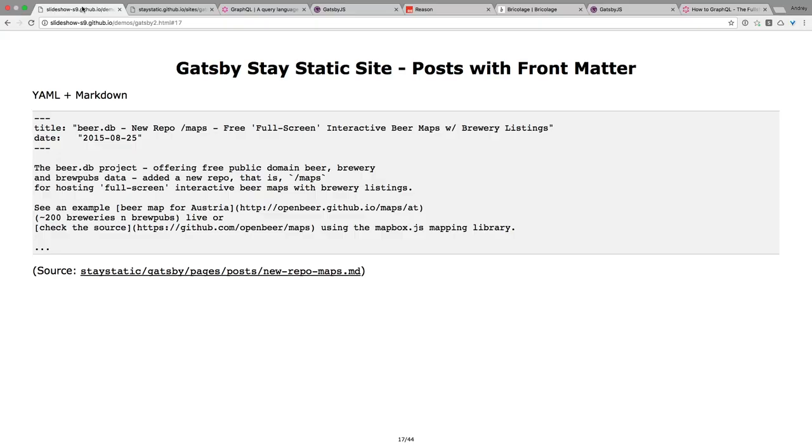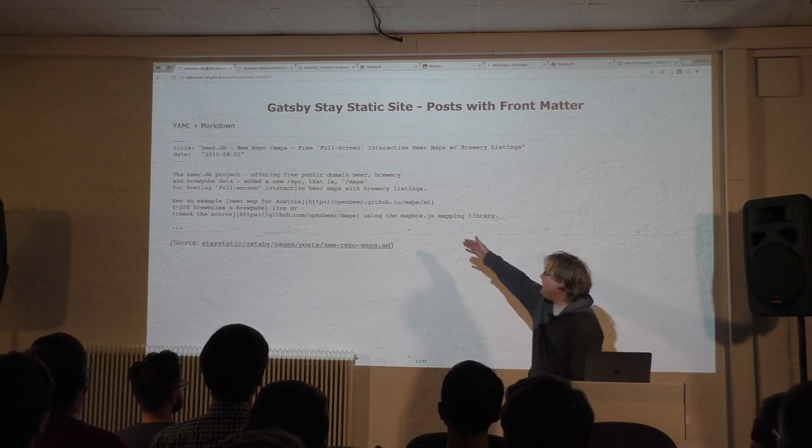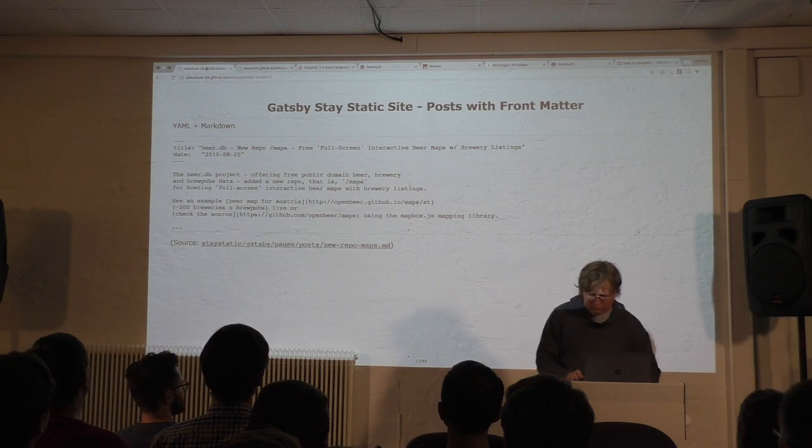Writing HTML is too much of a hassle when you just want text. So out of the box, you can use Markdown. And if you use Markdown, you can also use front matter for your metadata — titles, tags, categories. It's called front matter, and it's in YAML format. Basically it's just key-value pairs, and you can add nested key-value pairs too. That's how easy it is to create your blog.